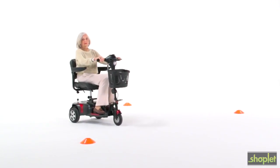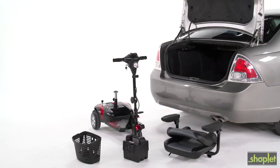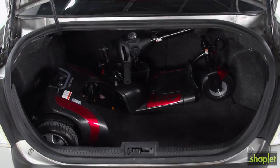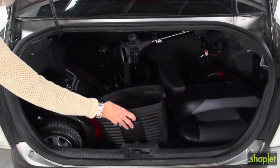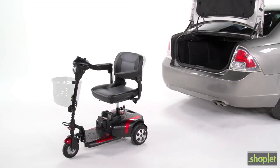Transporting the Phoenix HD couldn't be easier. It conveniently breaks down into 5 lightweight pieces without the use of tools. The disassembled parts fit compactly into the back seat or trunk of a car, and once you've reached your destination, reassembly can be done in less than a minute.